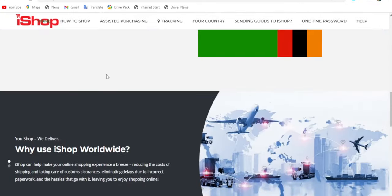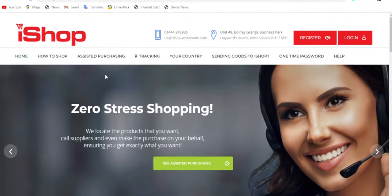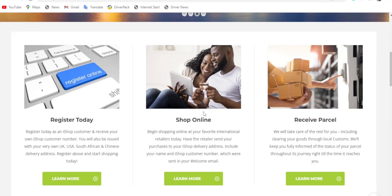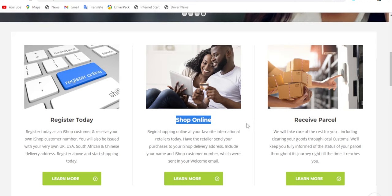Disclaimer: this is not an ad or a sponsored video — this is just from my own personal experience with iShop. As you can see, iShop is becoming very organized and attractive. Looking at their website, I feel it's catching up to websites like DHL and FedEx. It's very attractive and well organized — you can register, you have your addresses, and you can receive your parcel here in Zambia.